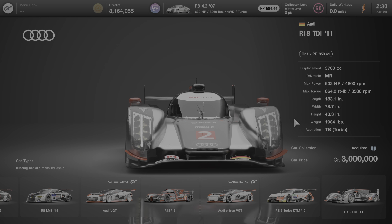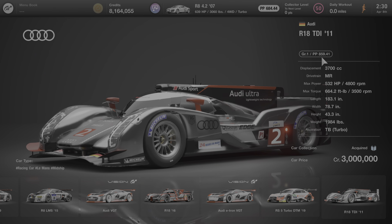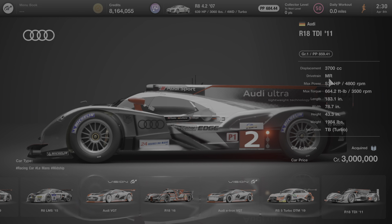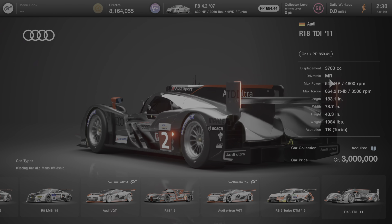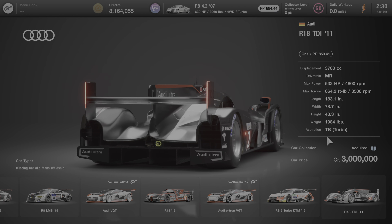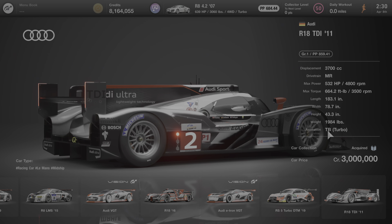We're going to start with this car by going over some of its specs. This car comes with 859.41 performance points. It has an MR drivetrain, meaning that the engine is situated at the middle of the car and the rear wheels drive the car. The maximum power is 532 horsepower at 4,800 RPM. The weight is just under 2,000 pounds, and the engine is turbo-aspirated.